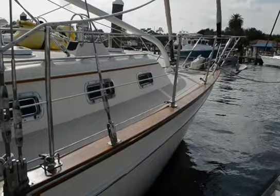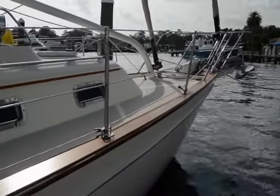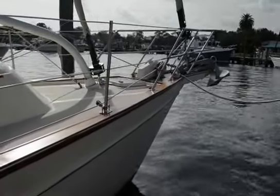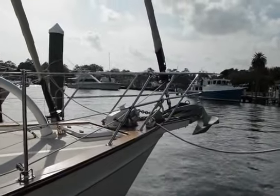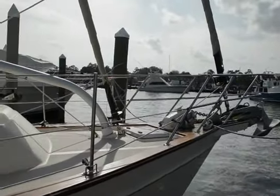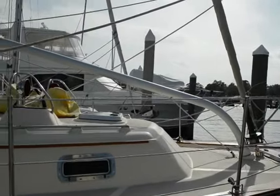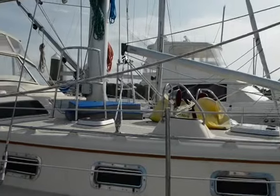You've got your wonderful Island Packet quality — a great builder with good pedigree. It's a great seagoing boat and absolutely wonderful accommodations.